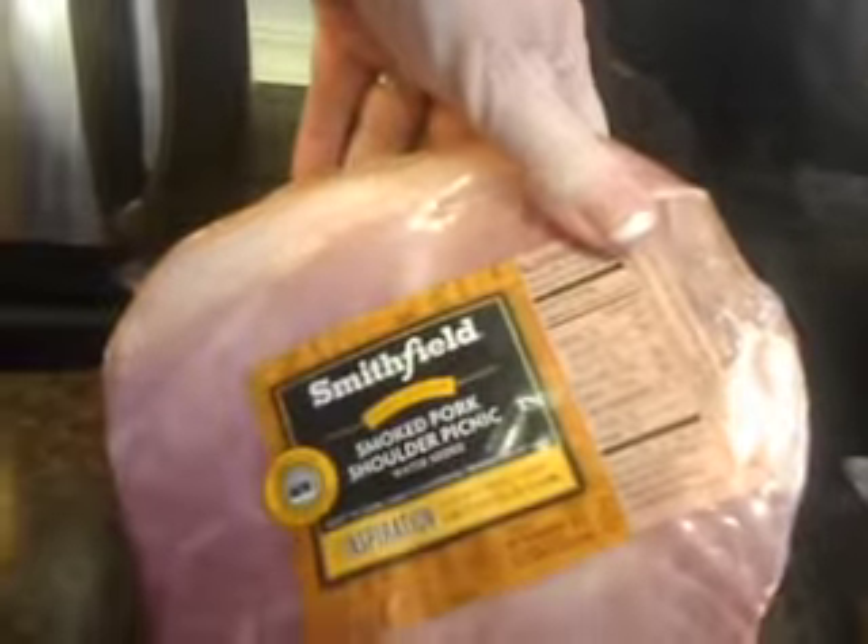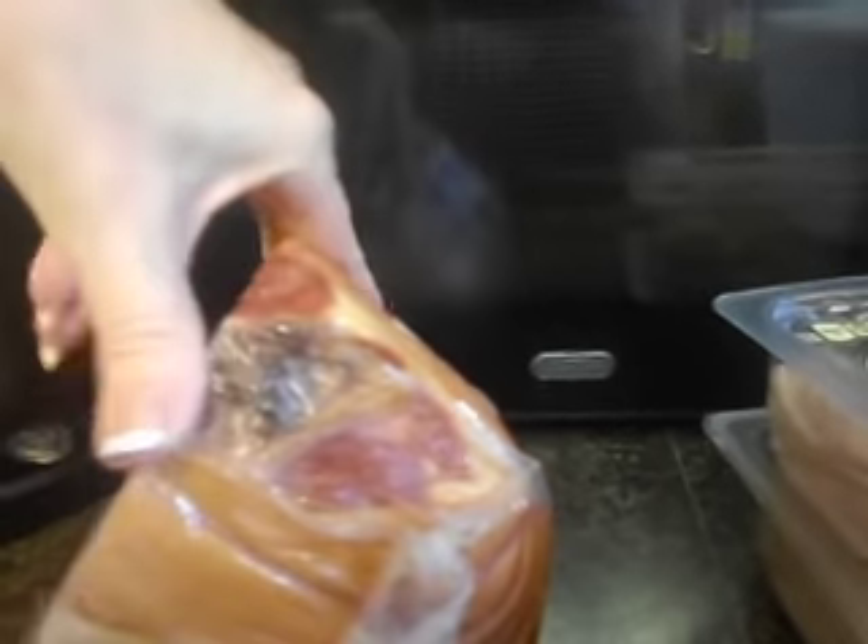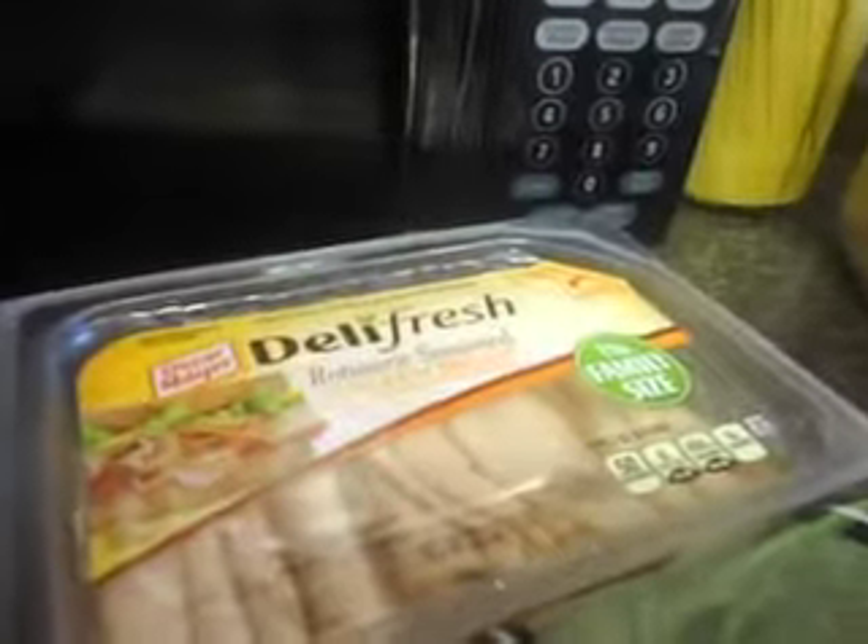A Smithfield smoked pork shoulder picnic — I don't even know what that was, it was $10.36. I think you have to cook it, I'll have to read it. Celery. Leaven roasted turkey. Rotisserie chicken breast. Five bins.